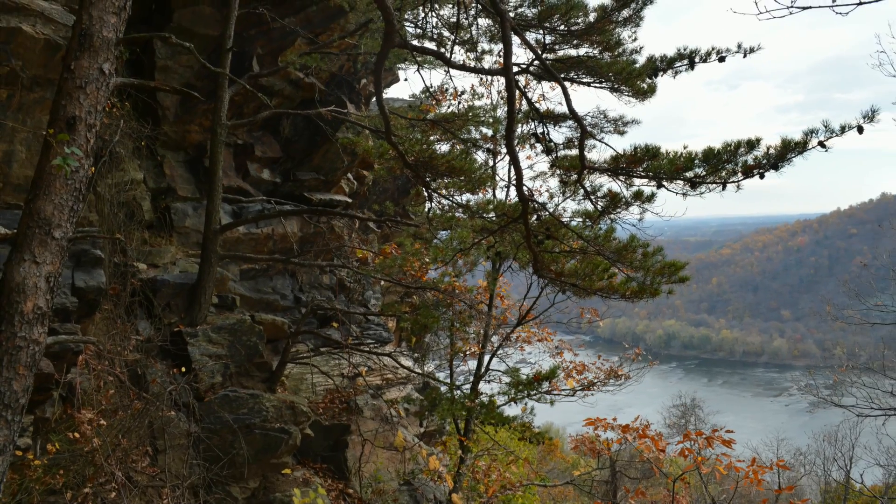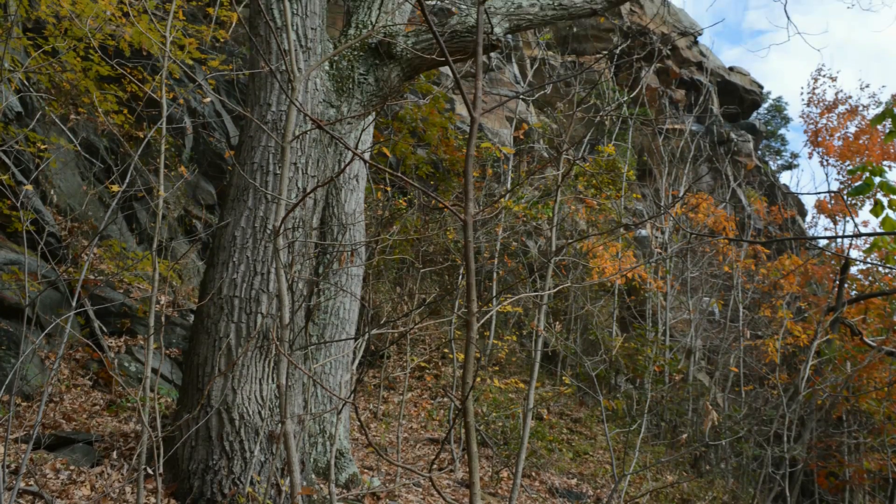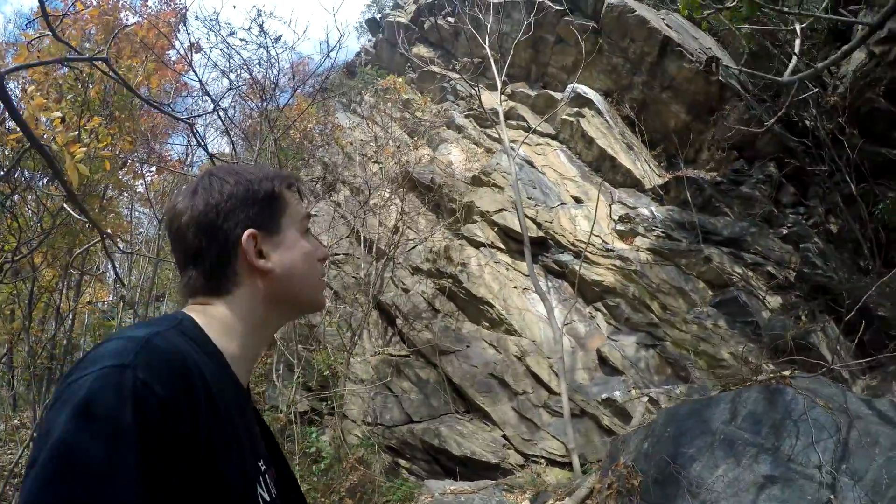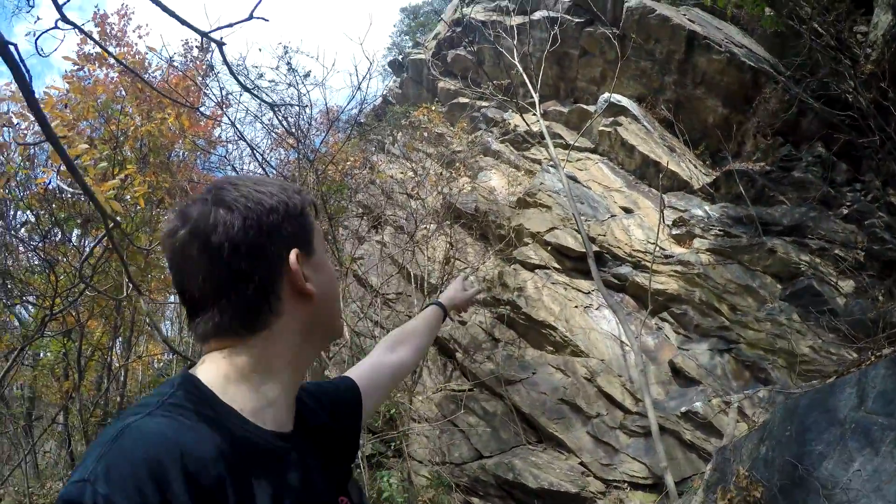I went around on the right side of the cliff and scrambled down a lot of loose rock into the scree field to take a look at the bottom. This is the bottom of Weaverton Cliff.